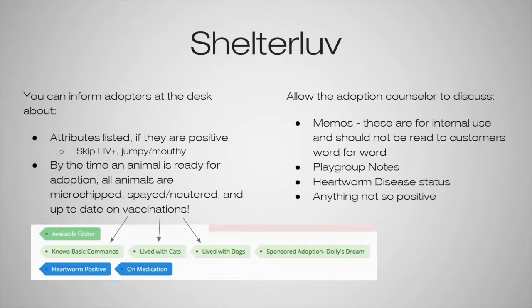We also want to wait to discuss any playgroup notes, because if a dog got into a scuffle, it doesn't necessarily mean it doesn't like dogs — sometimes it's situational, so we always want to let counselors discuss that. The same applies to heartworm disease status or anything not so positive. Heartworm disease is something we want to take the opportunity to educate adopters about, so we want to wait until a counselor can go more in depth and answer any questions they might have.